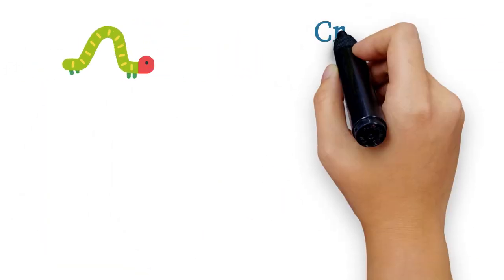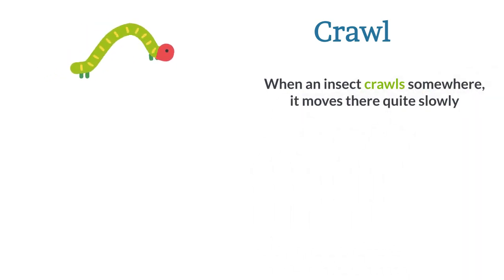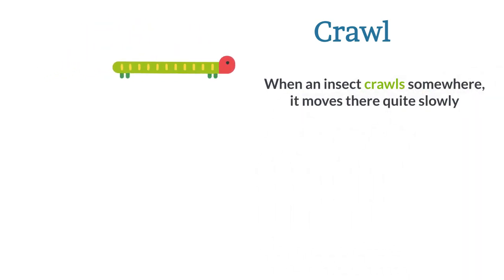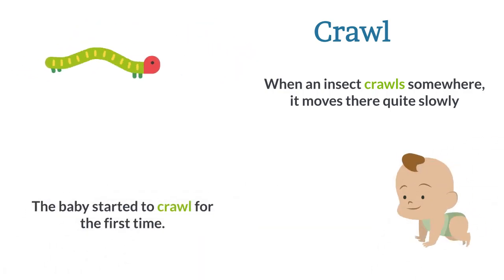Crawl. When an insect crawls somewhere, it moves there quite slowly. The baby started to crawl for the first time.